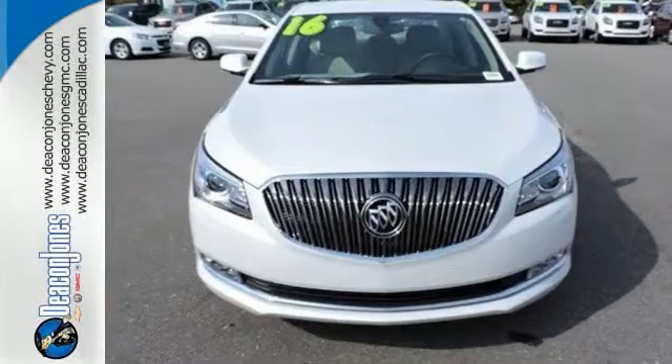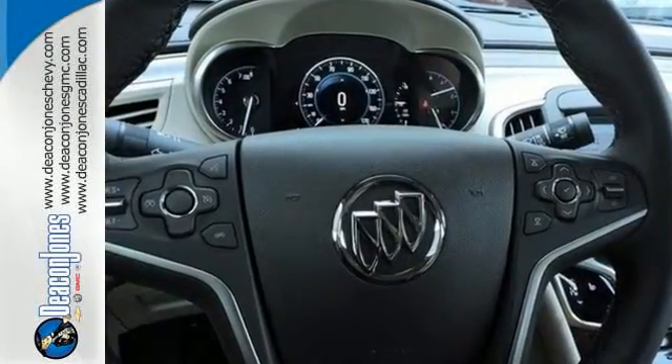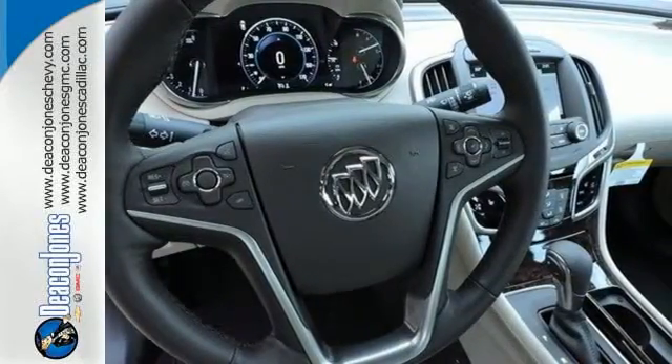Even before you leave the house, remote start will make it a warm and welcoming environment. Inside, the heated leather seats and dual-zone climate control keep the perfection going while you stay informed and entertained.